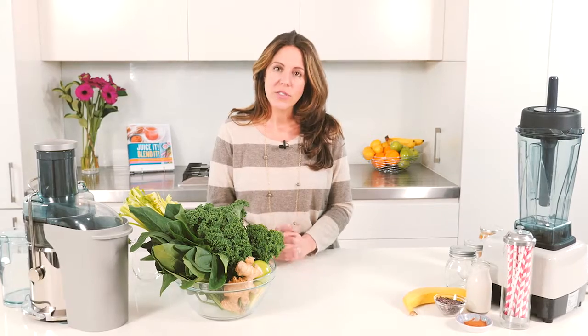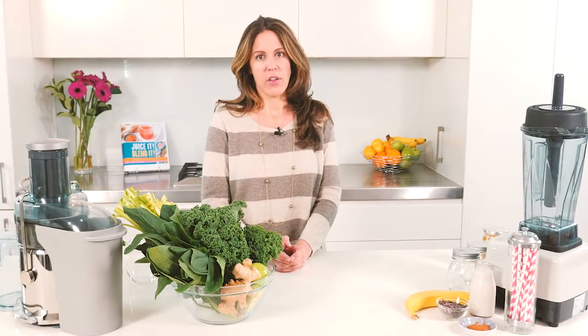First, they use different equipment. Juicing uses a juicer and blending uses a blender. They taste differently, there's different consistencies and very different health benefits.